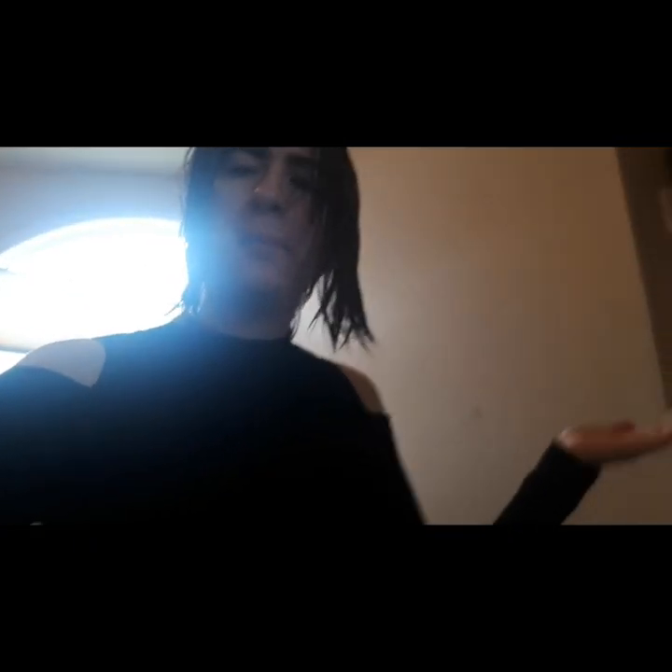I know this is looking weird — my room — I am redecorating it, which is why it was taking a really long time for me to make this video. I've been so busy, but today is my first day back at school and I am not excited for it at all. I just want to stay in and sleep.